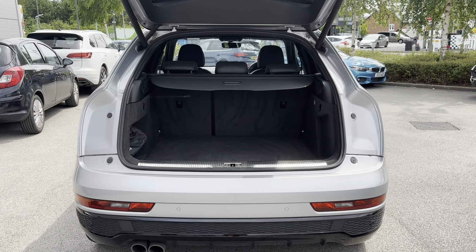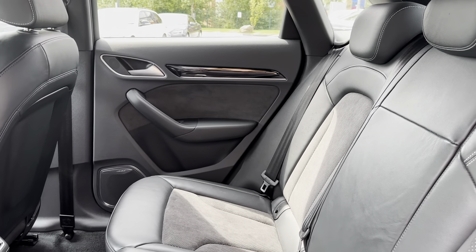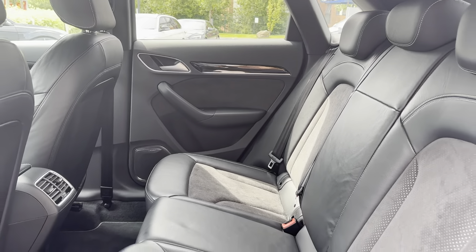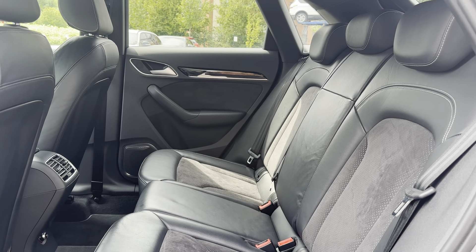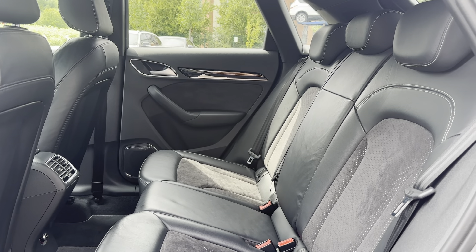If you need any extra room you can fold your rear seats forward to create an extended boot. Moving into the rear seats, you will see they are made out of a half leather and half suede upholstery. The rear seats also come with ISOFIX points, which allows you to safely connect child seats, giving you and your passengers peace of mind.